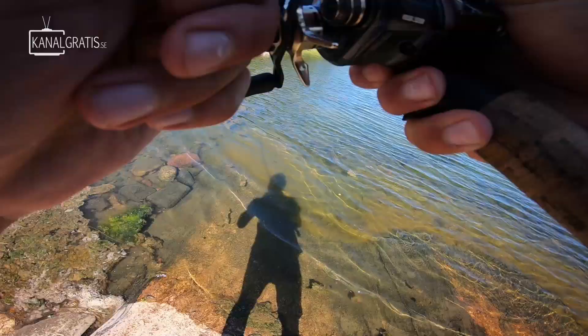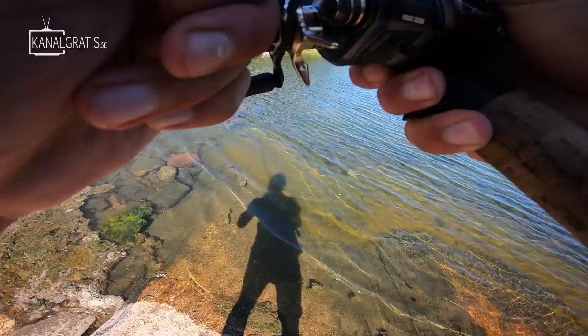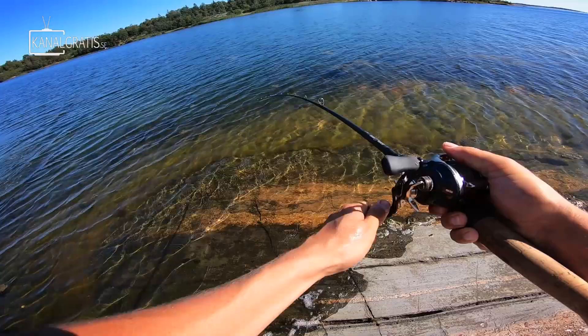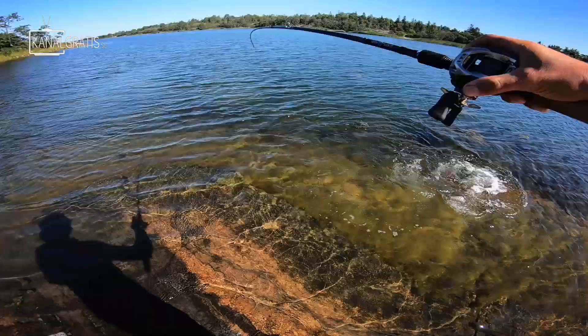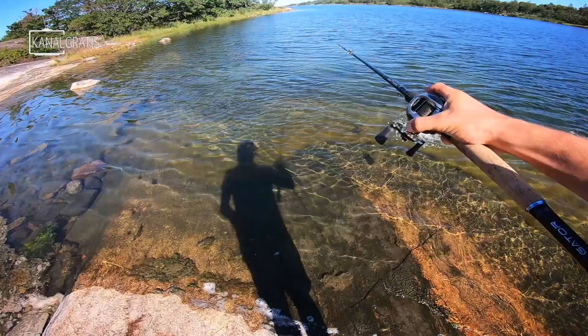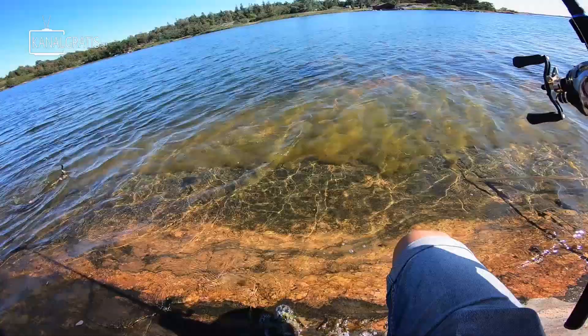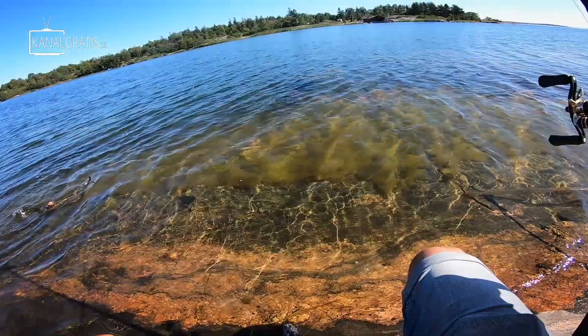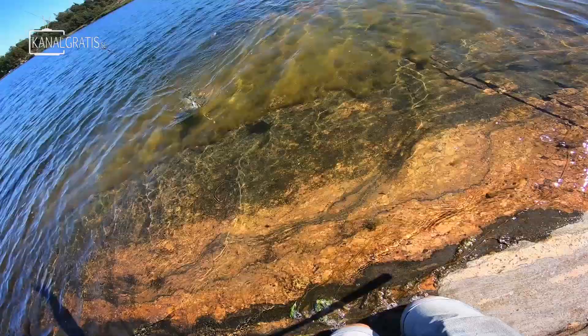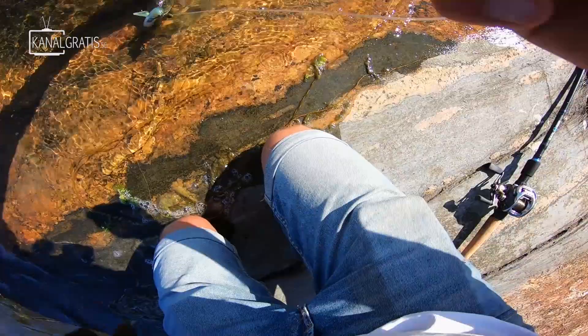Fish on! Fish on! There we go — first pike of the morning on the Monkey Shad weedless rig! That was a hard take! Look at this fish — it has some strange wound on the back, looks nasty. Not a big pike at all, but from the shore in this beautiful environment in the middle of summer — it's fun!